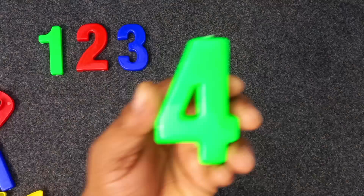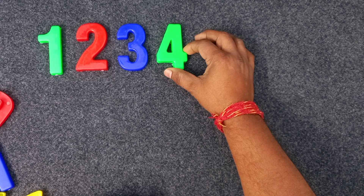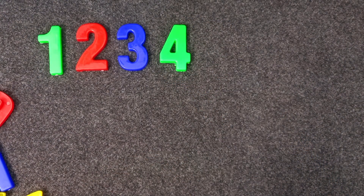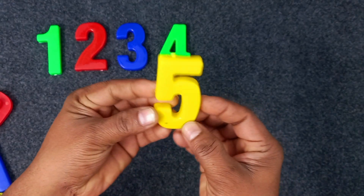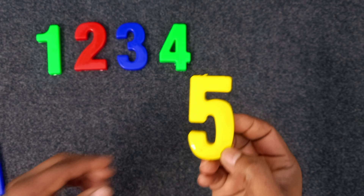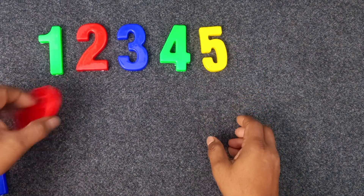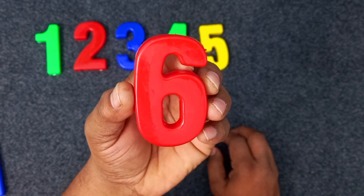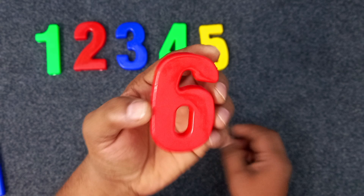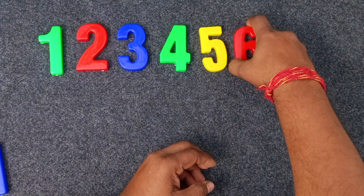Sorry, green color. Four. Four. Four, green color. Four. Yellow color. Five. Yellow color. Five. Red. Six color. Red color. Six. Red color. Six. Red color.